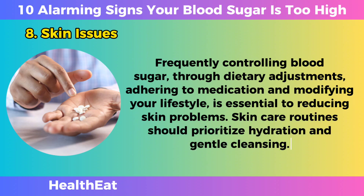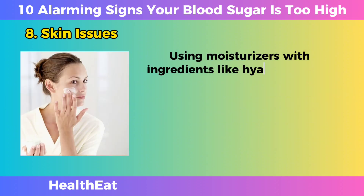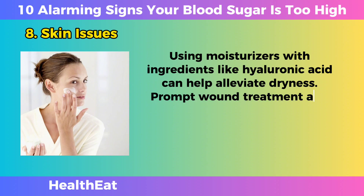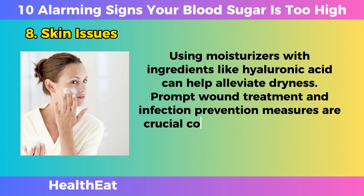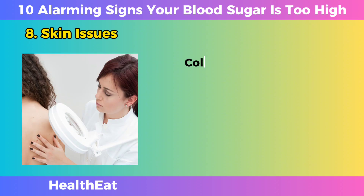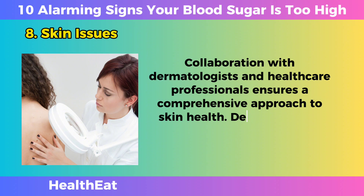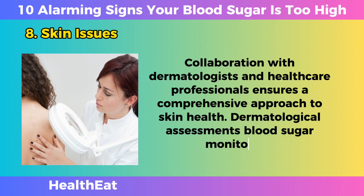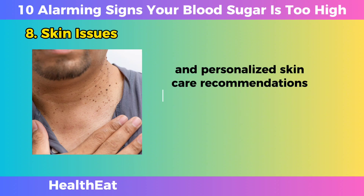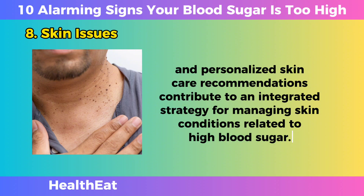Skin care routines should prioritize hydration and gentle cleansing. Using moisturizers with ingredients like hyaluronic acid can help alleviate dryness. Prompt wound treatment and infection prevention measures are crucial, considering the potential for delayed healing associated with high blood sugar. Collaboration with dermatologists and healthcare professionals ensures a comprehensive approach to skin health, with dermatological assessments, blood sugar monitoring, and personalized skin care recommendations contributing to an integrated management strategy.